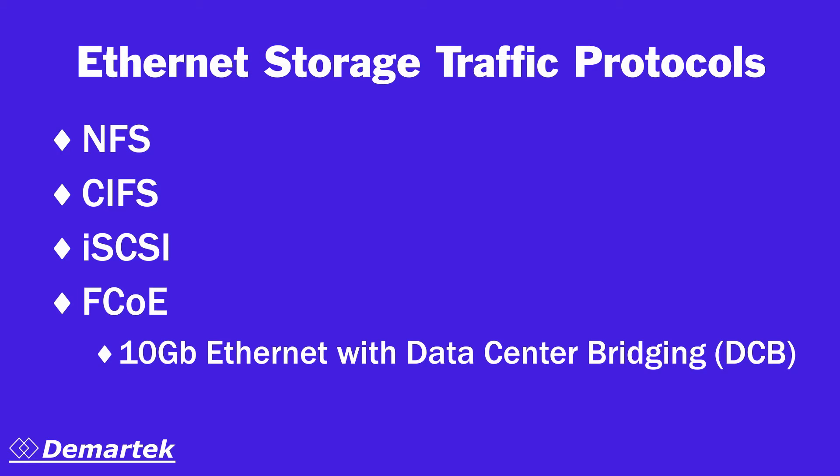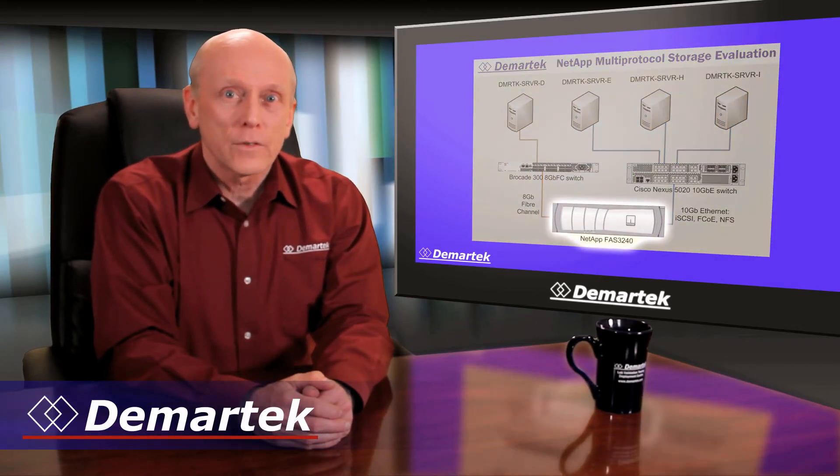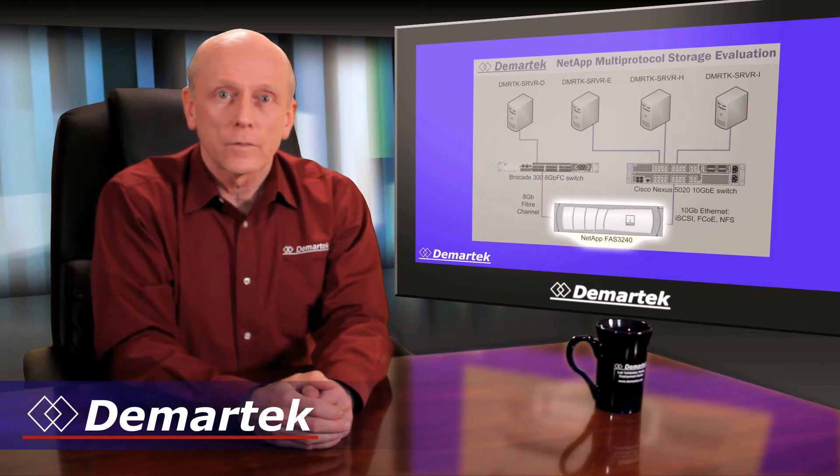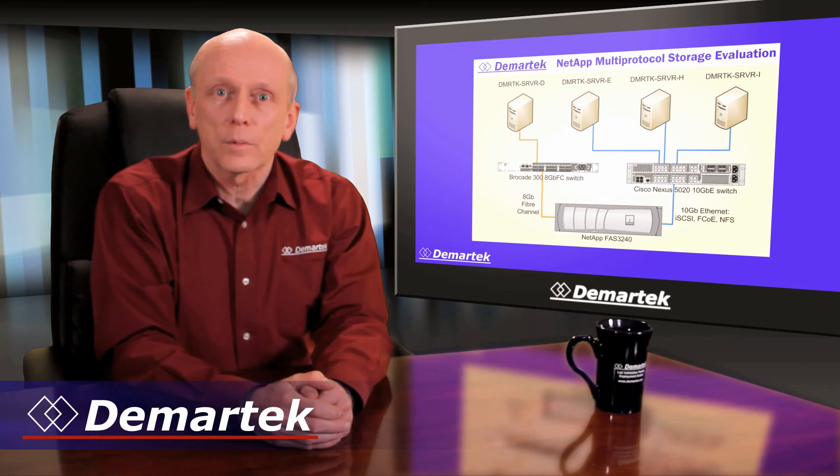Unified storage solutions provide support for multiple protocols from the client, through the network, and to the storage system. NetApp commissioned Demartec to evaluate its FAS3240, one of its full line of unified storage solutions, for its ability to handle a full load of mixed traffic types simultaneously.